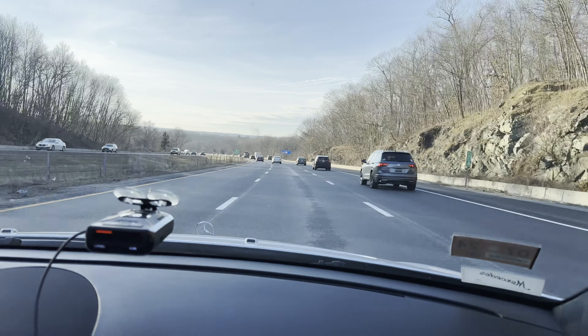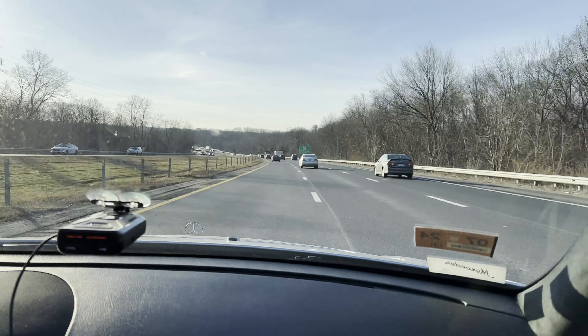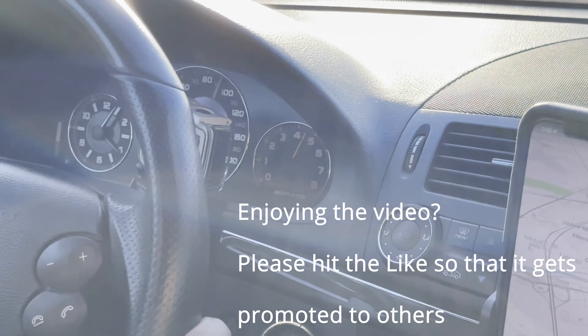It's insanely fast. That M156 spinning all the way to 4000 RPM.